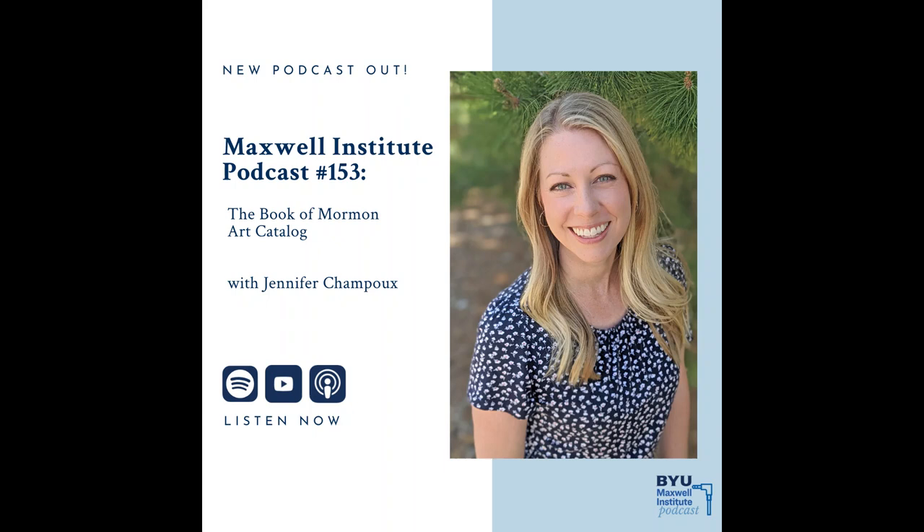I'll add that because we're discussing art today, I would also recommend that you take a look at the Maxwell Institute YouTube channel, where Jennifer has given a lecture and we have posted it there, which you can find by googling Neal A. Maxwell Institute YouTube. Please also be sure to follow us on Instagram and Facebook at BYU Maxwell. Now, without further ado, let's speak with Jennifer Champeau.